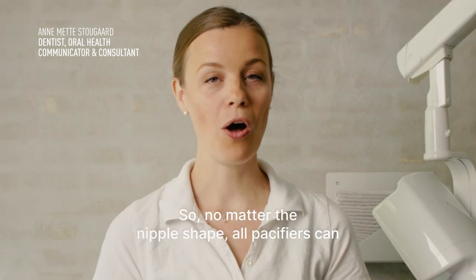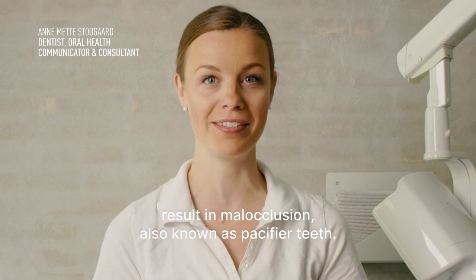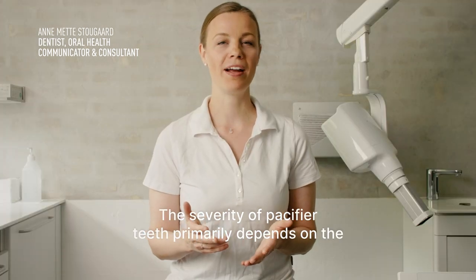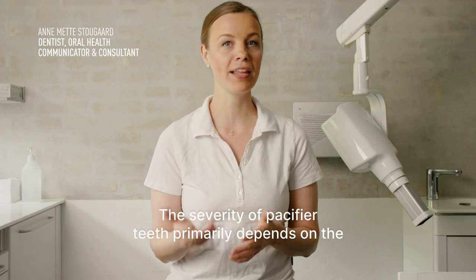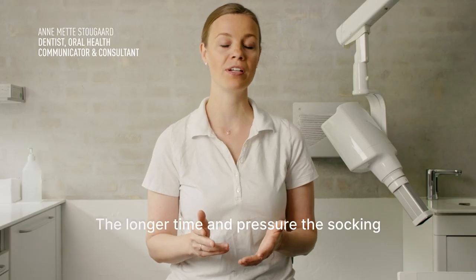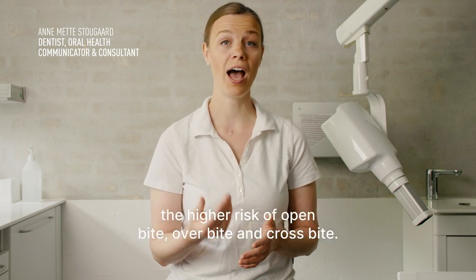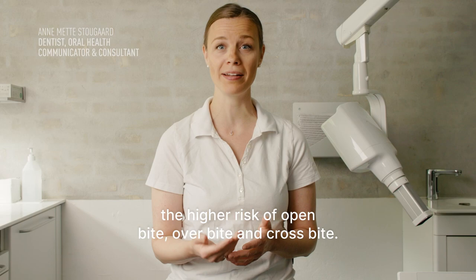So no matter the nipple shape, all pacifiers can result in malocclusion, also known as pacifier teeth. The severity of pacifier teeth primarily depends on the length and intensity of the child's pacifier sucking habits. The longer the time and pressure the sucking habit gets to influence the orofacial structures, the higher the risk of open bite, overbite, and crossbite.